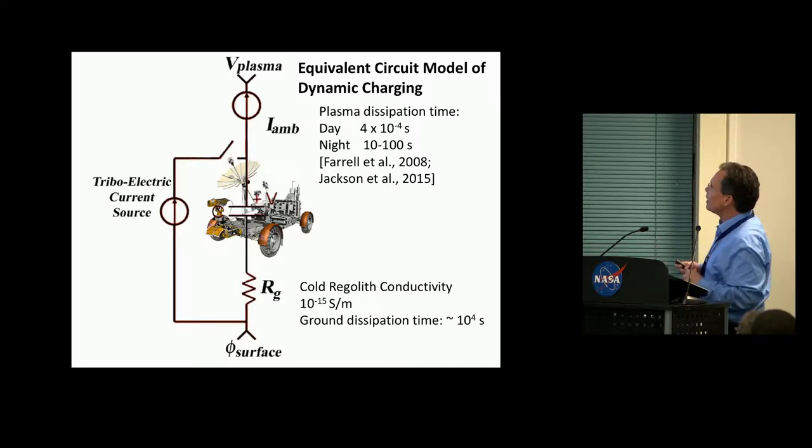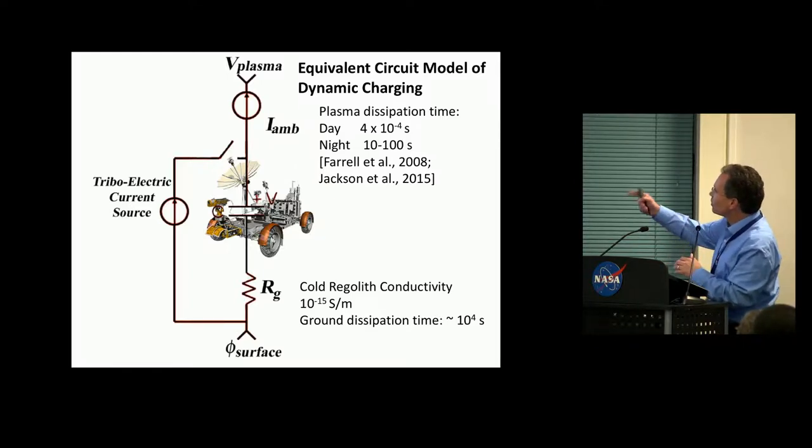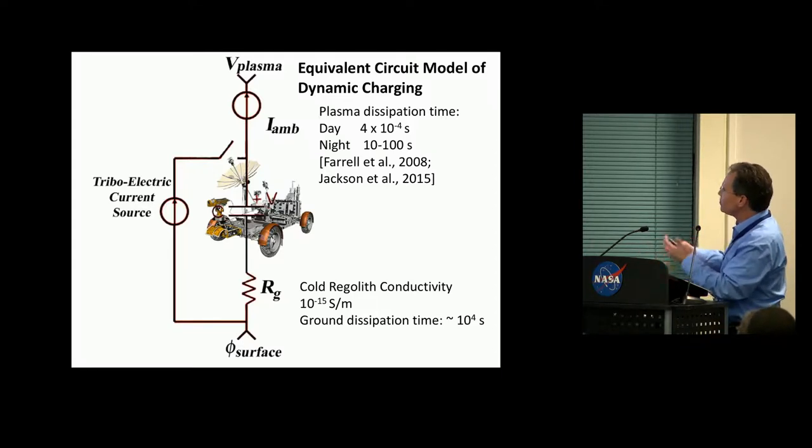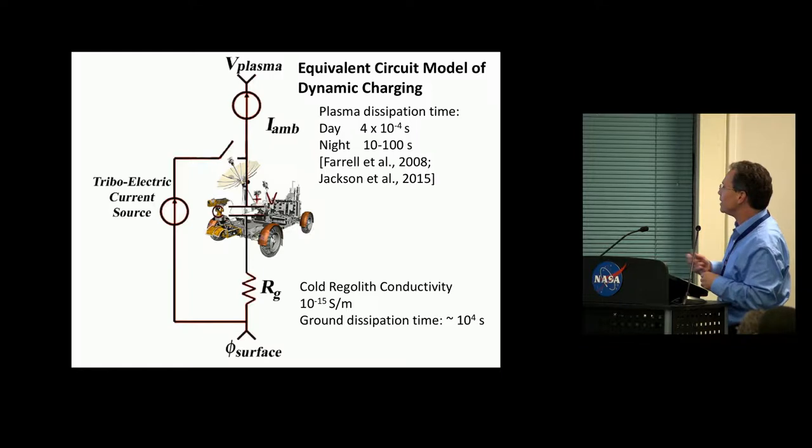If you were to draw an equivalent electrical circuit for a rover, it would look something like this — a very simplistic diagram. Basically, as your rover roves across the surface, it's going to tribocharge. The wheels are interacting and mixing with the regolith. You have two places where you can discharge: into the ground — though the ground is a very poor conductor, and particularly cold regolith is an extremely poor conductor — or you're really more electrically grounded to the plasma medium.